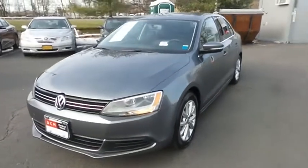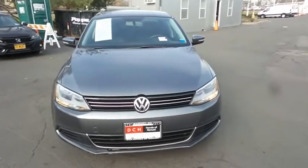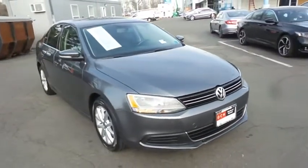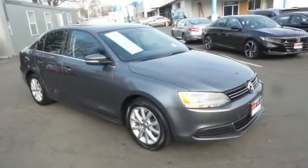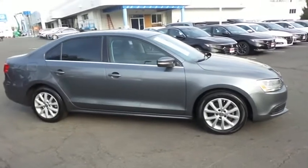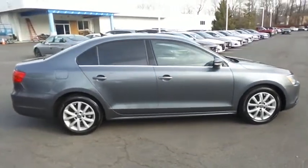Here we're taking a look at a 2014 DCH Value pre-owned Volkswagen Jetta SE, finished in platinum gray metallic paint with black leatherette seats, powered by a turbocharged 1.8 liter 4-cylinder engine and a 5-speed manual transmission, equipped with 16-inch alloy wheels.